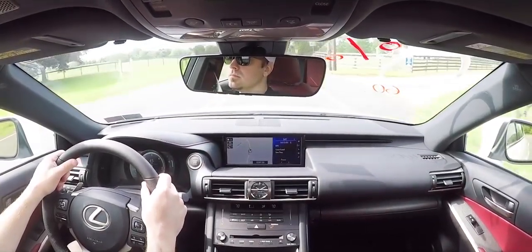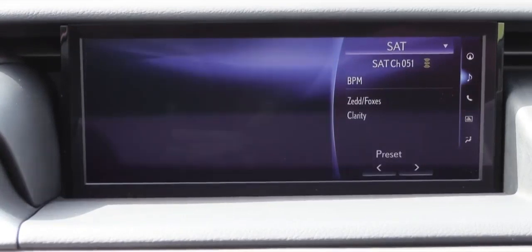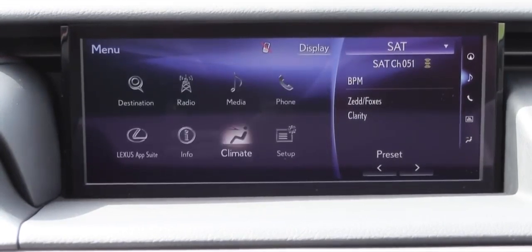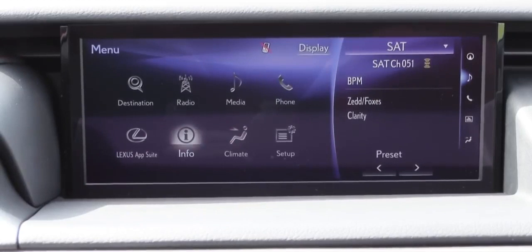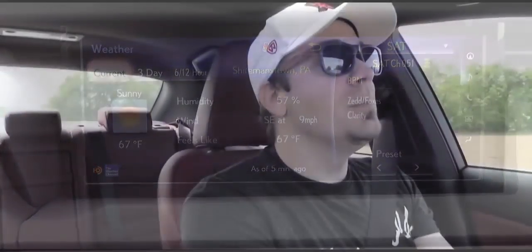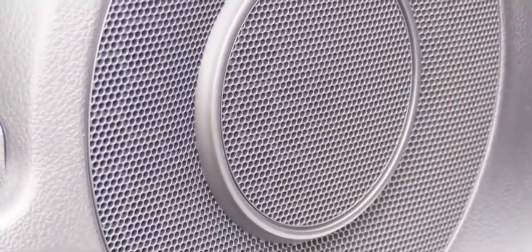The best part of the interior is the tech. Up front you get a 10.3-inch display screen with the navigation or Mark Levinson package. We have the navigation package today. Bluetooth and audio streaming come standard, though no Android Auto yet — hopefully coming soon. The navigation package adds $1,745. The standard sound system gives you eight speakers; optionally there's a 15-speaker Mark Levinson system with 835 watts. The eight-speaker system is actually quite impressive — not bad at all.